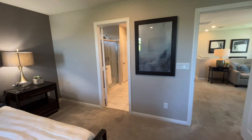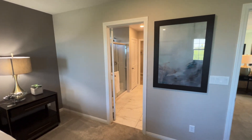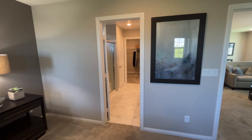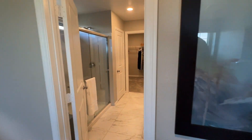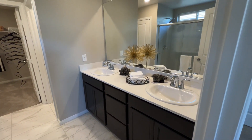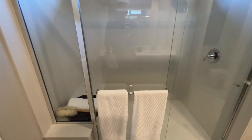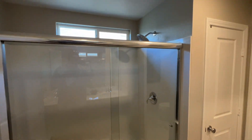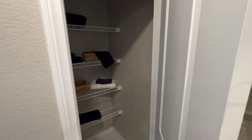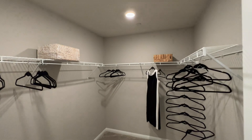Now check out this primary bathroom. Something I've mentioned in other videos — you don't see this too often — the primary bathroom has a door you can actually shut. Usually it's just open and a lot of people don't like that. This one has it. You have ceramic flooring, dual sinks, quartz countertop, brown cabinets, a tub, a stand-up shower with a bench, and about six feet of quartz backsplash. Then right here you have a linen closet, toilet, and a walk-in closet.